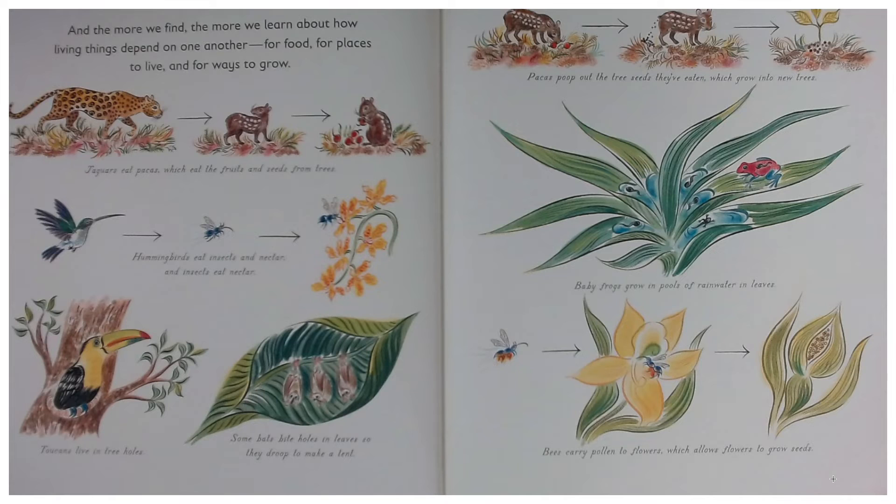And the more we find, the more we learn about how living things depend on one another — for food, for places to live, and for ways to grow. Jaguars eat pacas, which eat the fruits and seeds from trees. Hummingbirds eat insects and nectar, and insects eat nectar.